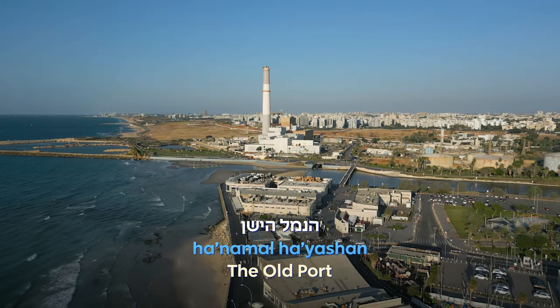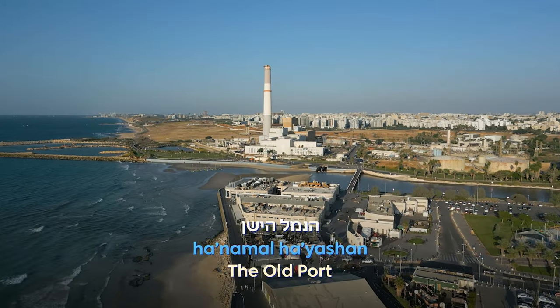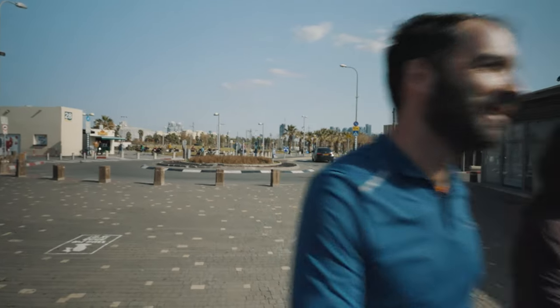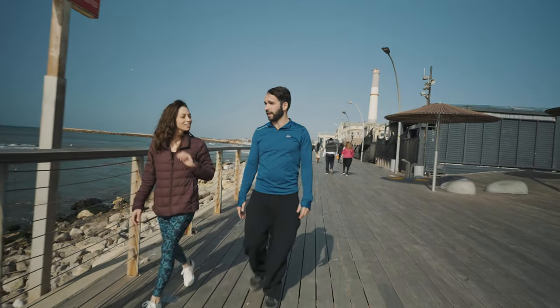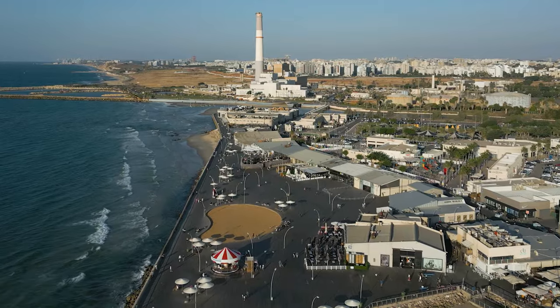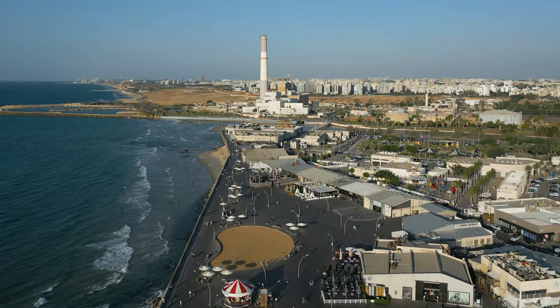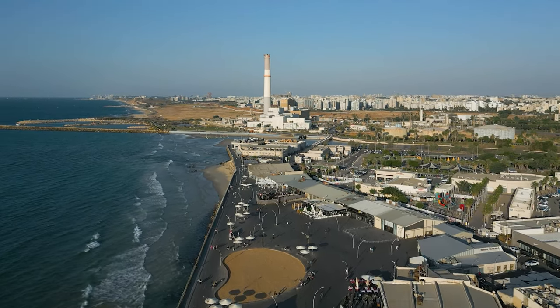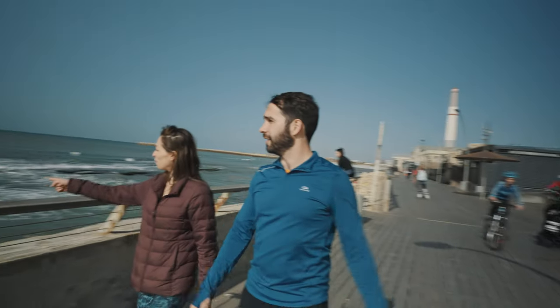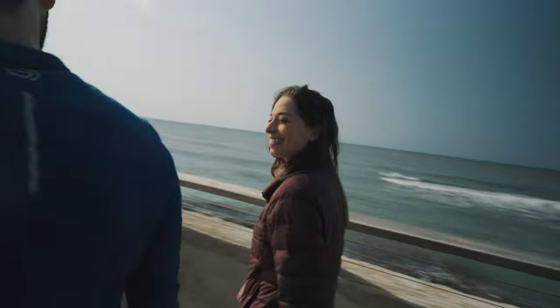נמל, as the locals call it, was originally built in the 1930s but fell into disuse as large container ships outgrew the port's facilities. About 20 years ago, a landscaping competition to redesign its docks and hangars resulted in an award-winning public space. There are now upscale boutiques, markets, restaurants, kids' attractions, and trending nightclubs, all built on miles of artistically designed decks.